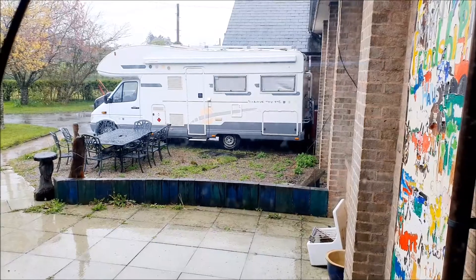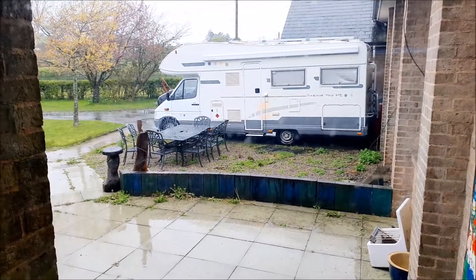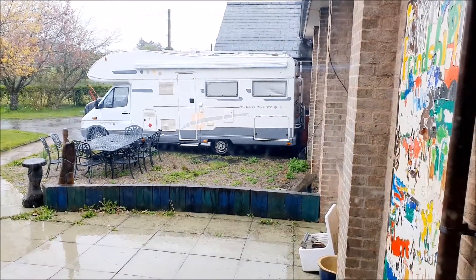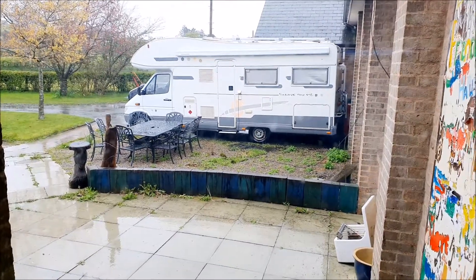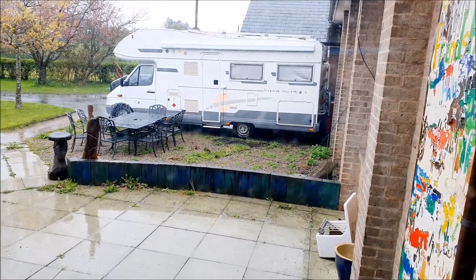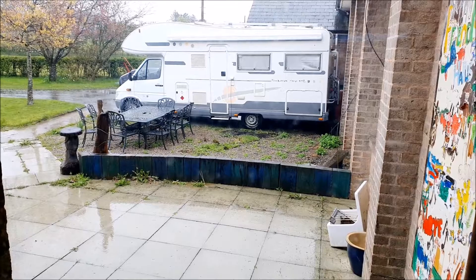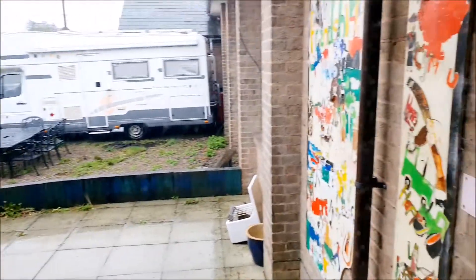As you can see through my front door, this is the state of the weather at the moment — it is absolutely shocking. This is the view from my front door. To the left is the drive and to the right, behind the motorhome, is the back garden. I will do a tour of that in the future and also the motorhome.